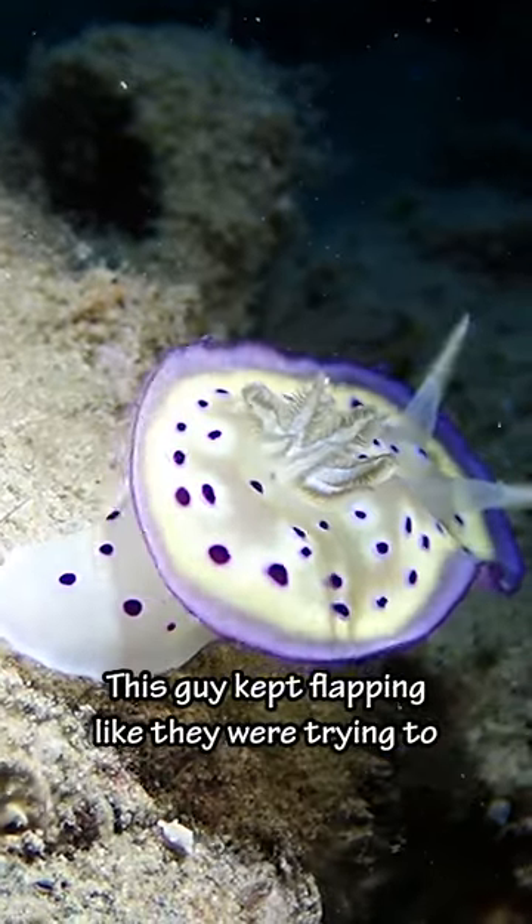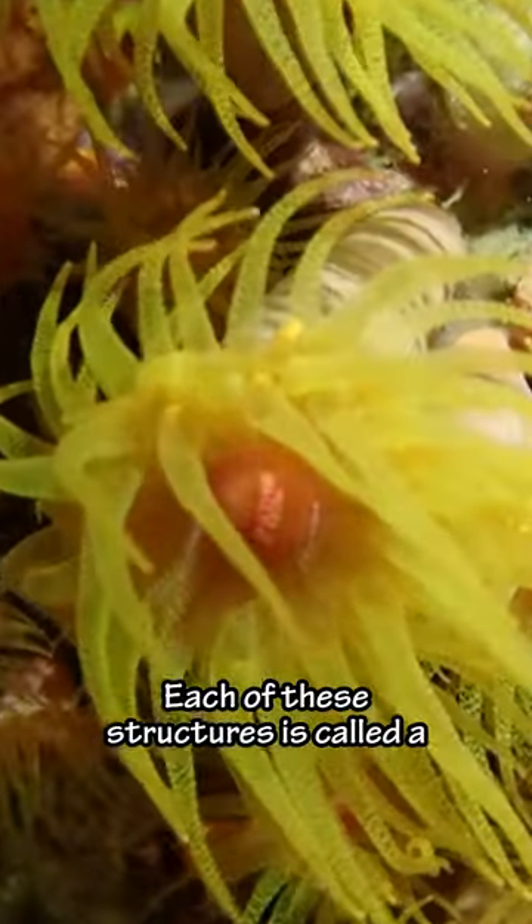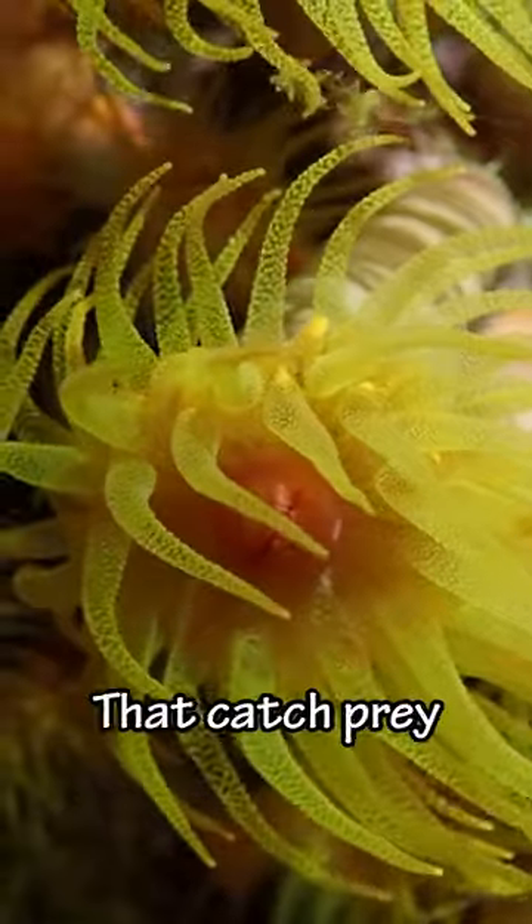This guy kept flapping like they were trying to take off. And then we saw a beautiful patch of sun coral. Each of these structures is called a polyp and consists of a mouth surrounded by stinging tentacles that catch prey.